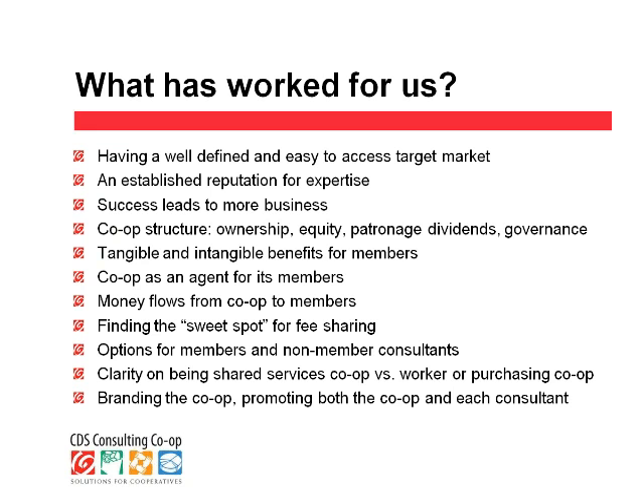The other thing is finding that sweet spot between what the co-op needs to charge in the fee split — how much do we need to operate our co-op to provide the services that our members want, without putting them in a situation that would make their pricing non-competitive? We also have options for both members and non-member consultants. Typically, when we bring a new person on, we bring them on first as a non-member, try them out, get some pilot projects going before we take them on as a full member and promote them fully as a member of our co-op.